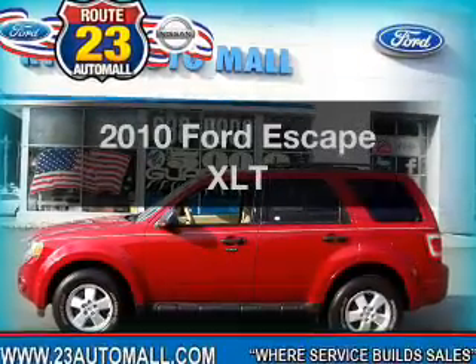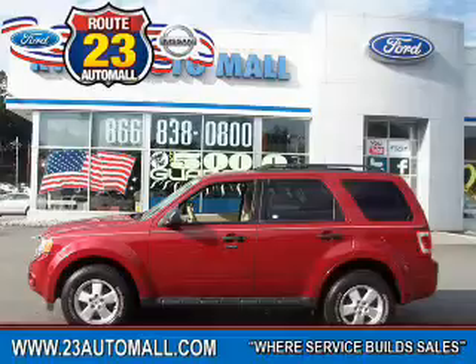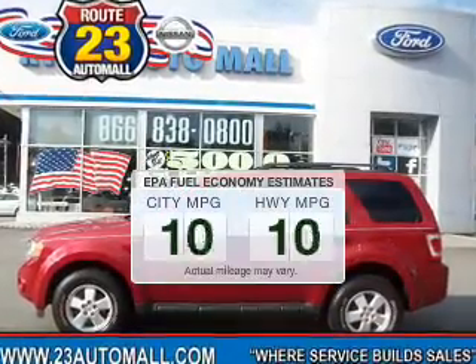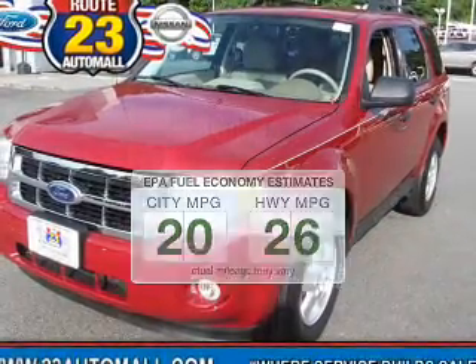Get noticed in this 2010 Ford Escape. If you're looking for an automobile with great attributes, look no further. Low emissions and the good fuel economy offered in this vehicle are important to you and to the environment.